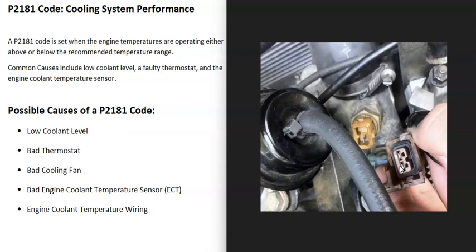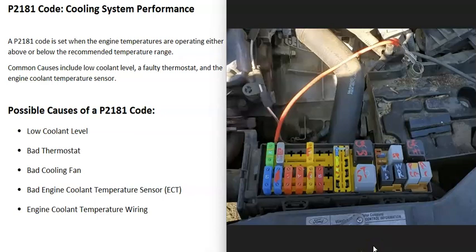Also keep in mind that any wiring issues going to the engine coolant temperature sensor — like an open circuit, a short, or a bad connection — will cause the same symptoms as a bad sensor. You can use a multimeter to check the wiring; these typically get five volts on one pin with a signal wire back to the computer. Be sure to check fuses and relays too, since a blown fuse or bad relay will cause problems.